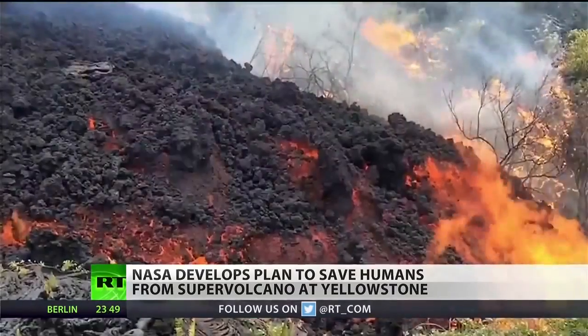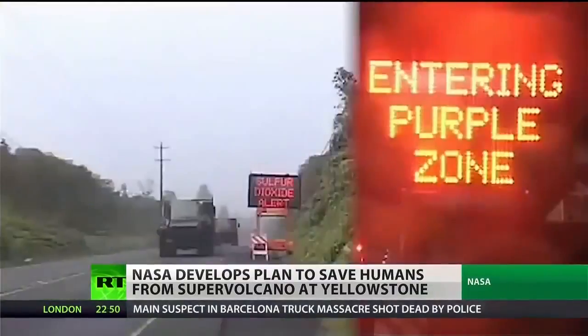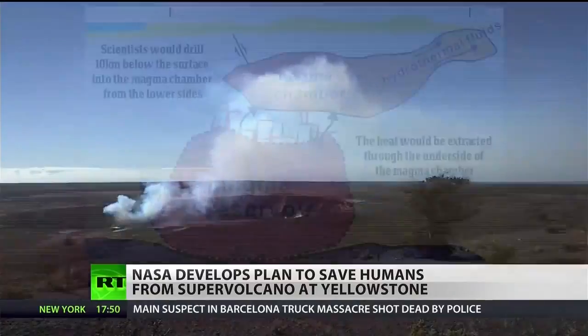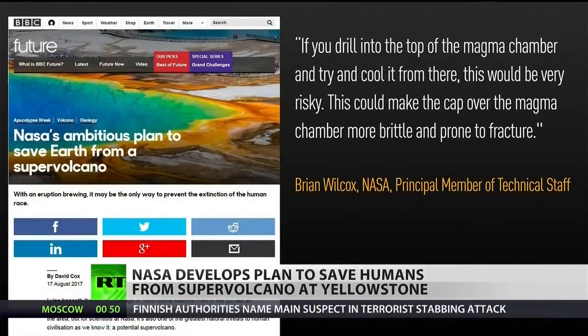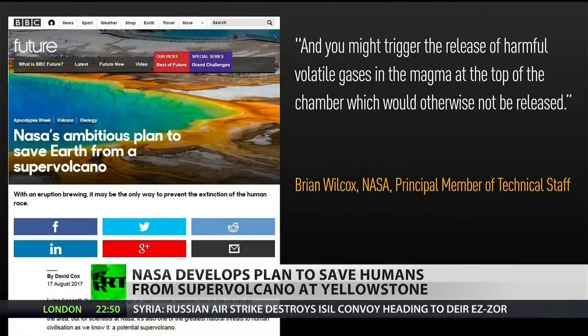According to the BBC, Brian Wilcox, a former member of the NASA Advisory Council on Planetary Defense, talked about the actual devastation that could come from an eruption and the risky techniques the agency is considering for preventing one, including ways that could potentially set one off. The possible plan would drill into the bottom of the Yellowstone volcano, using high-pressure water to release heat from the magma chamber, but Wilcox said this could be very risky. He told the BBC this could make the cap over the magma chamber more brittle and prone to fracture, and you might trigger the release of harmful volatile gases in the magma at the top of the chamber, which would otherwise not be released.